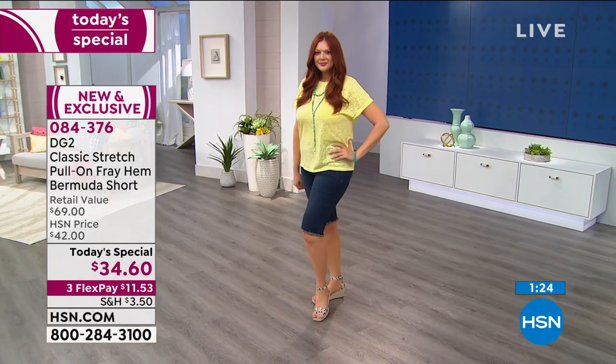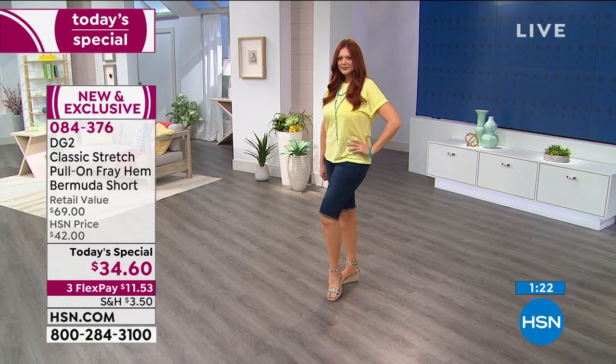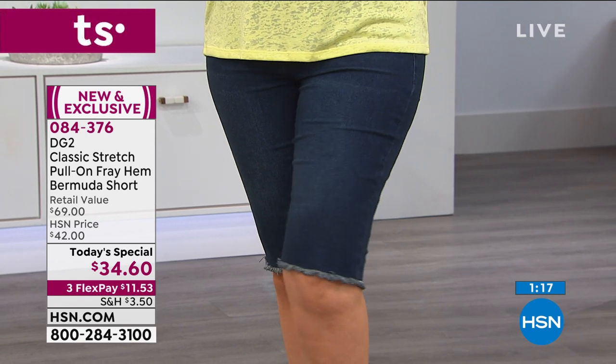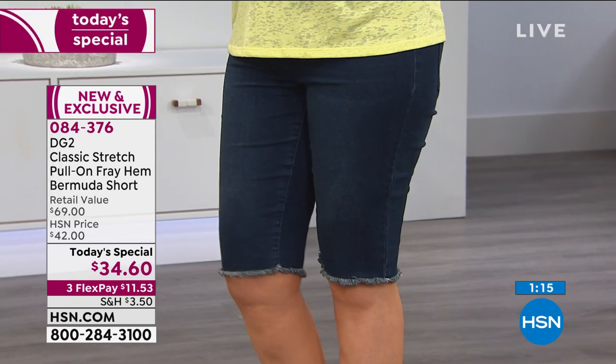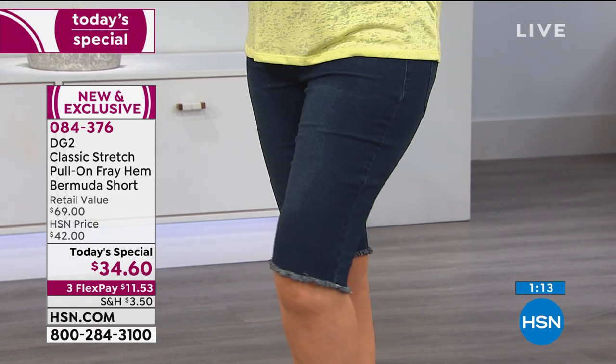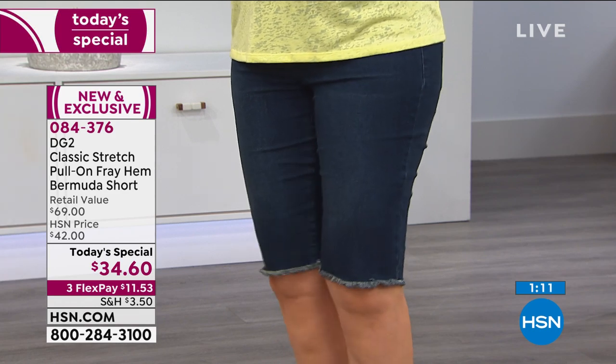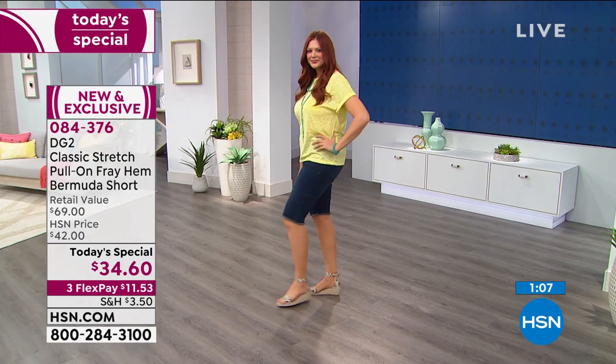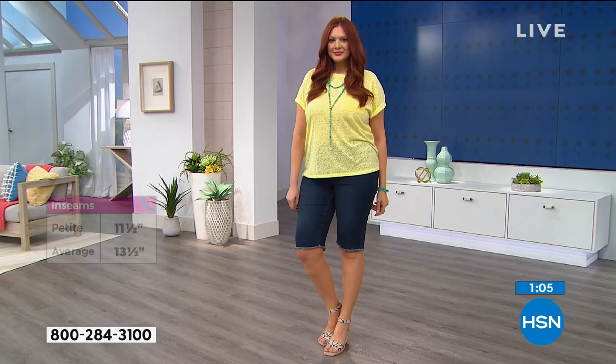What you love is that length — that ability to have a custom length, 11 and a half or 13 and a half inches. And you can roll these up if you'd like them a little shorter. That frayed hem is very fresh, very new. The blogosphere is going bonkers over it, but it's never going to leave as a style.